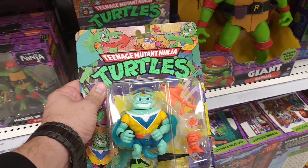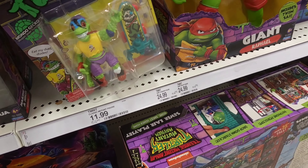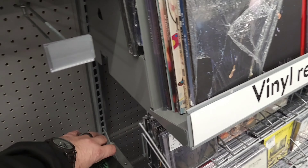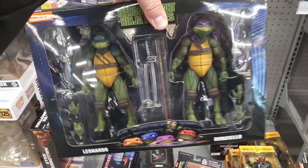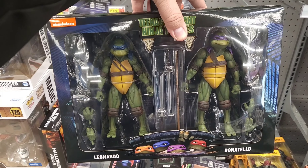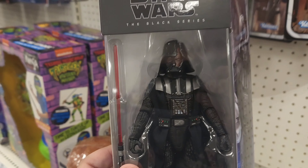Did not know this was coming out — nice! Looks like they got an April O'Neil too. Oh my goodness. Yep, we're gonna have to grab this. I finally found this. Score.